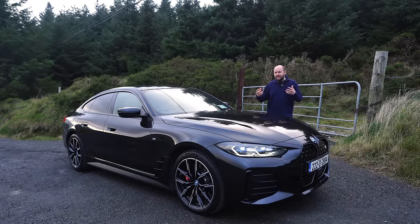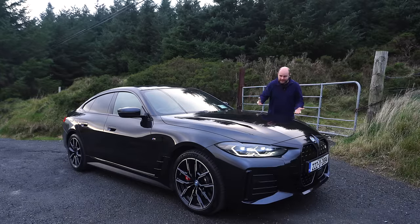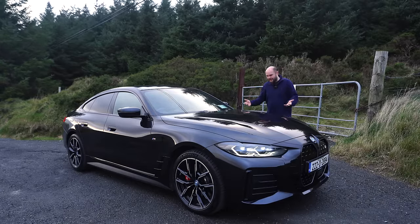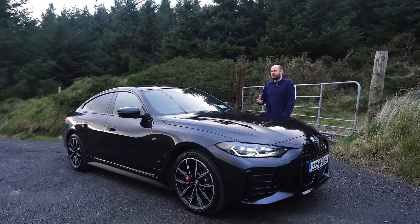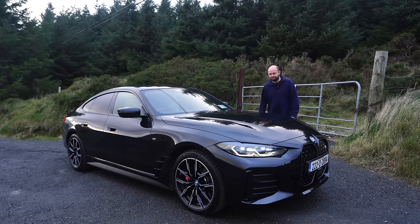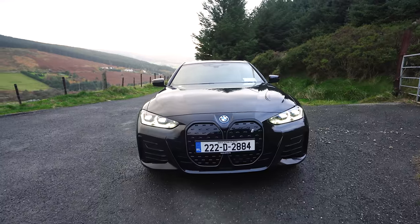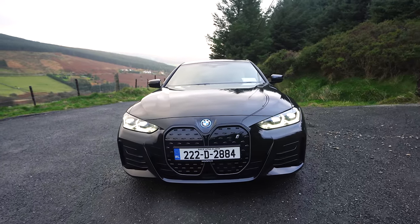I have owned so many BMWs in my own life personally — there's no other brand I've driven more cars with. So I really feel like if I can get into this and love it, there's no reason why you won't either. Welcome to Knobby on Cars. This is the BMW i4.